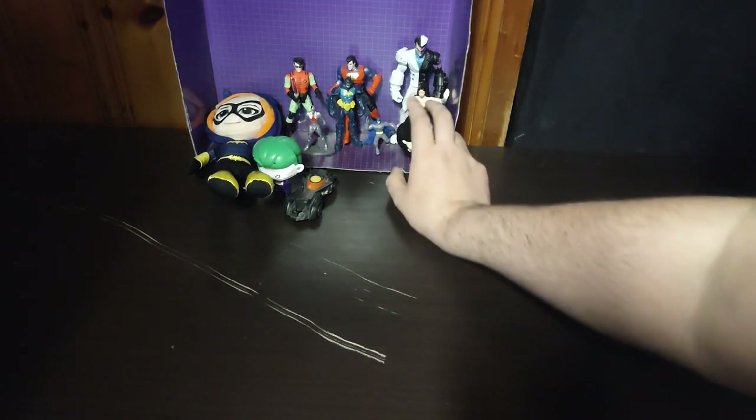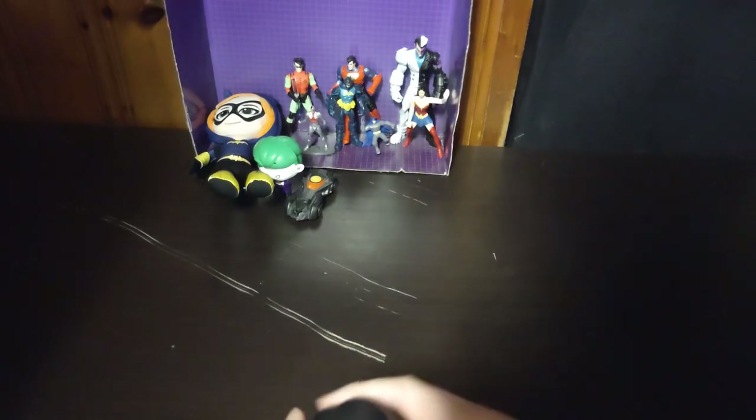These are awesome-looking action figures from DC. As you can see, I got some good ones on the table. We got Batgirl, we got Joker, Cyborg, Wonder Woman, Two-Face, Robin, Batman, Cyborg, and Superman. Now that we're done talking about them, let's look at each and every figure one by one.